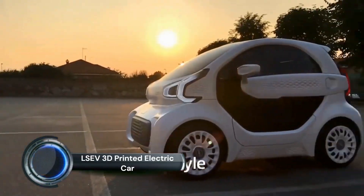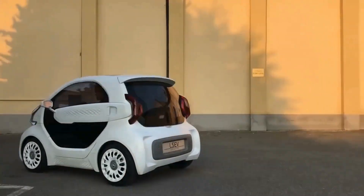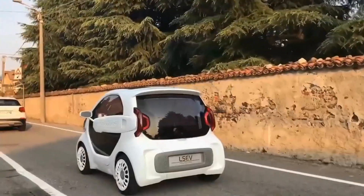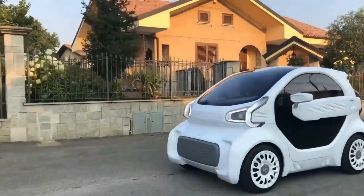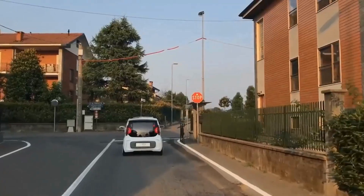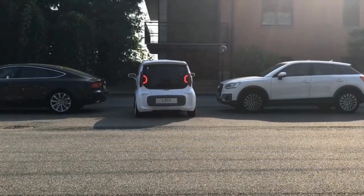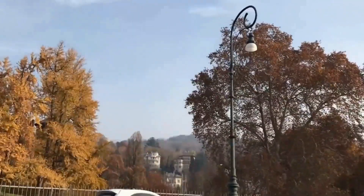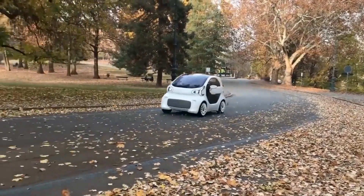LSEV 3D Printed Electric Car. Italian electric car company XEV and 3D printing material company Polymaker organized a joint press conference at the China 3D Printing Cultural Museum in Shanghai, where the first mass-producible 3D printed electric car in the world was launched and shown to the public. This conference was not just about launching the car, but about how 3D printing technology brings revolutionary changes to the automotive manufacturing industry. The car, named LSEV, could be the milestone product in the adoption of 3D printing into mainstream production.